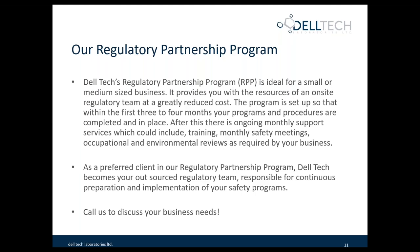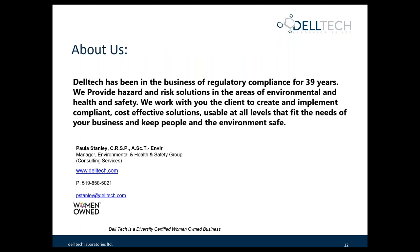As a preferred client in our regulatory partnership program, we offer you an outsourced regulatory team responsible for continuous preparation and implementation of your safety program. Please call us to discuss any of your business needs. Deltek has been in the business of regulatory compliance for 39 years, and we provide hazard and risk solutions in the areas of environmental health and safety. We work with you, the client, to create and implement compliant, cost-effective solutions usable at all levels that fit the needs of your business and keep people and the environment safe. Have a great day, and I hope you enjoyed this quick overview. Thank you.